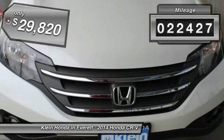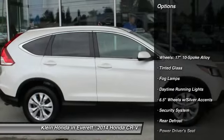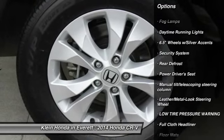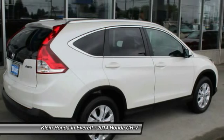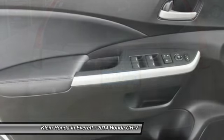This vehicle has less than 25,000 miles. Here are some of this vehicle's great options: anti-lock braking system, all-wheel drive, power steering, adjustable steering wheel, driver airbag, four-wheel disc brakes, floor mats, aluminum wheels, cruise control, rear defrost.